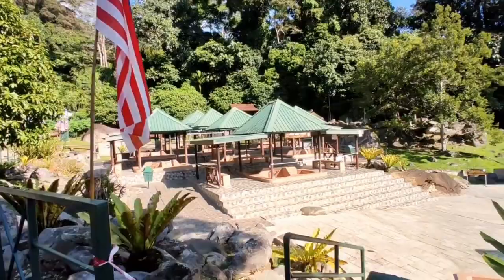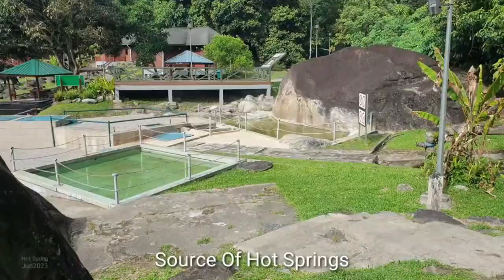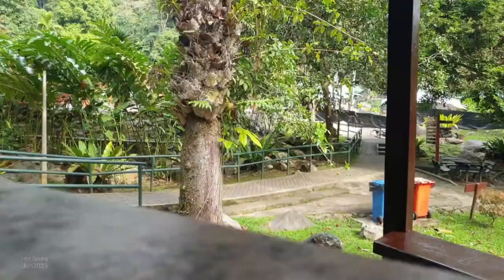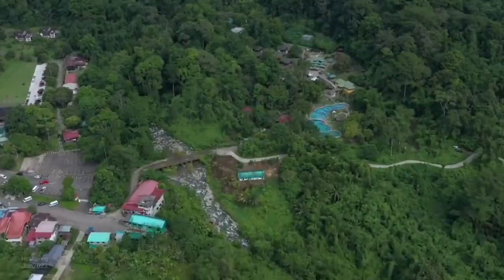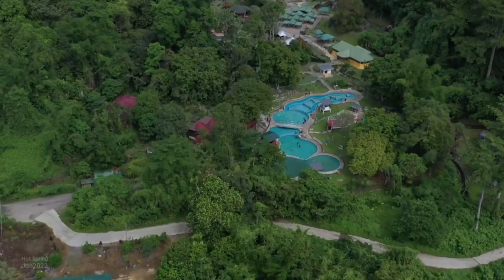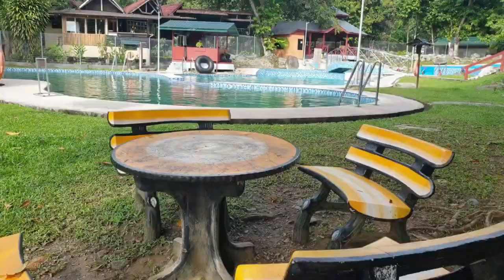Number 8: Pouring Hot Springs. Take a rejuvenating dip in the natural hot springs of Pouring, located near Kundasung. Soak in the therapeutic mineral-rich waters that are believed to have healing properties. The site also features outdoor pools, a butterfly farm, and a canopy walkway that offers a thrilling treetop adventure. Do not miss going here to relax.